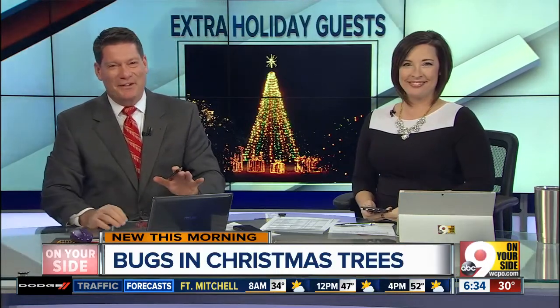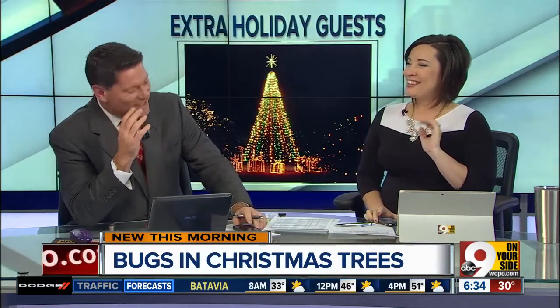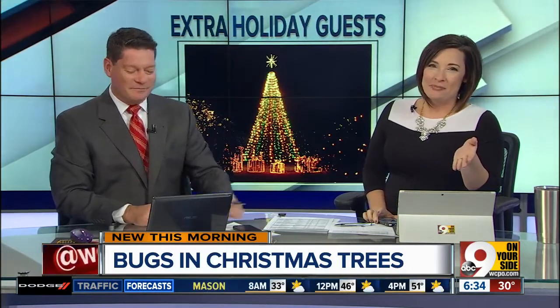New at 6, Christmas carolers may not be the only unexpected guests this season. This story bugs you, does it not? I never thought of it. 9 On Your Side's Palosiro shows us the disgusting dangers of bringing home that live Christmas tree.